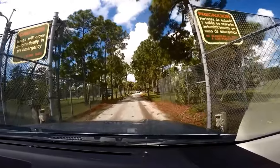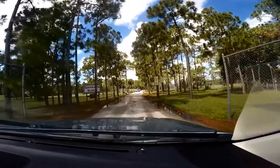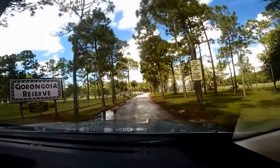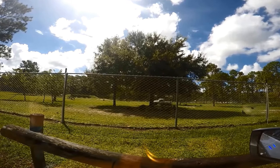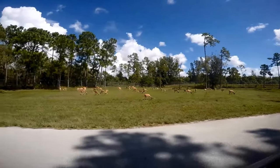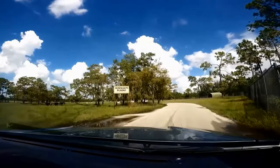The next section is the Gur Forest, named after the national park in India. Here you'll find Asiatic water buffalo, the Nilgai, the black buck, and the Kulan. After that, you'll enter the Gorongosa Reserve, named after the Mozambique Gorongosa wildlife area, where you'll find the African lion.